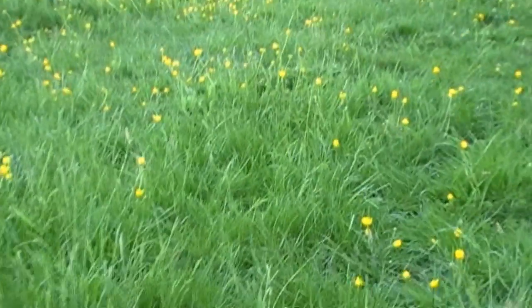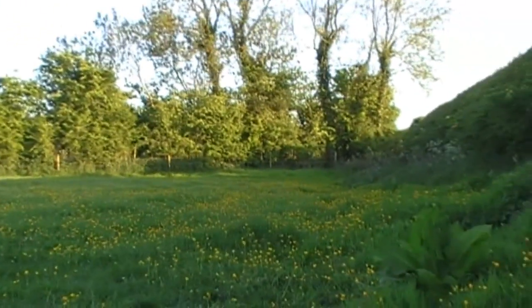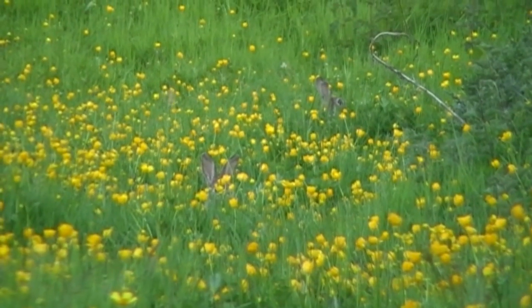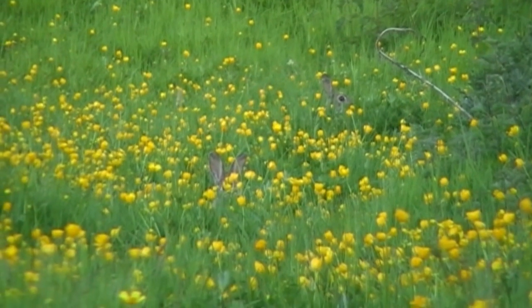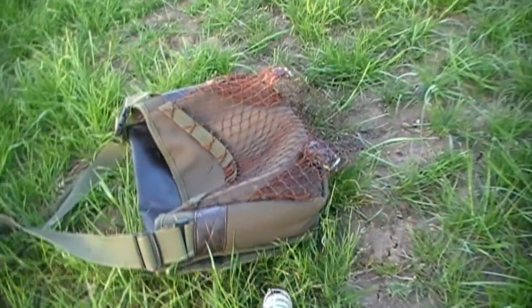Not too far down the field I spot another two rabbits. Just as I sat down for the shot one of them ran for the hedge but stopped just shy of jumping in. That was a bad idea on his part. The second one didn't give me an opportunity, but that's another two rabbits into the bag.